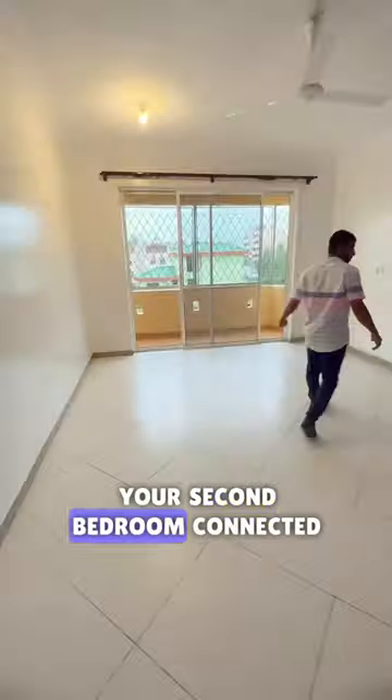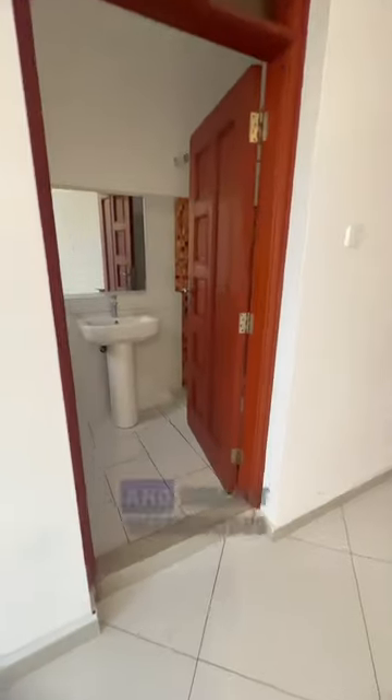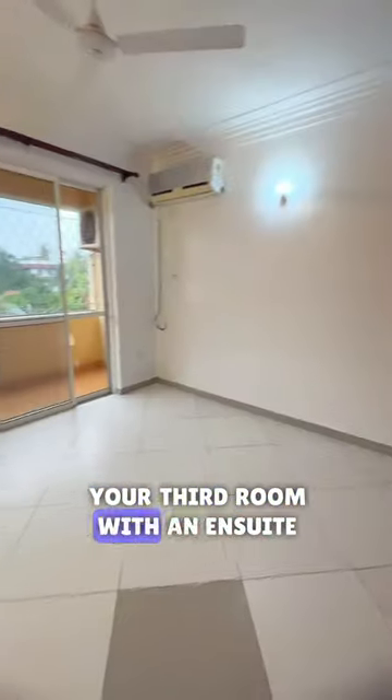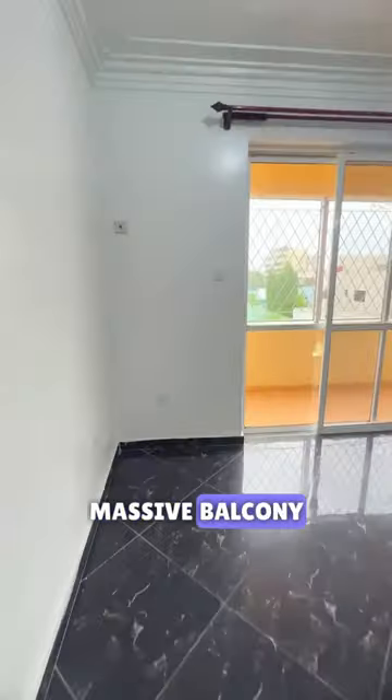Your second bedroom connected to a balcony with an ensuite bath and inbuilt wardrobes. Moving forward to another bedroom, your third room with an ensuite bath with a balcony view.